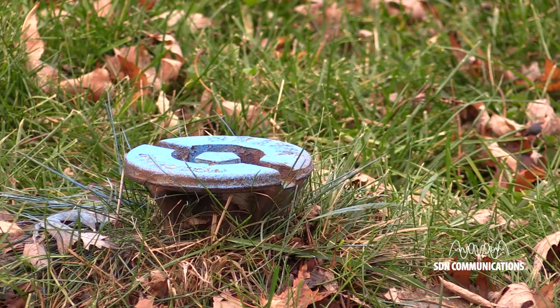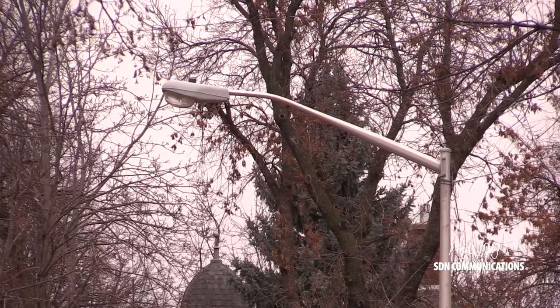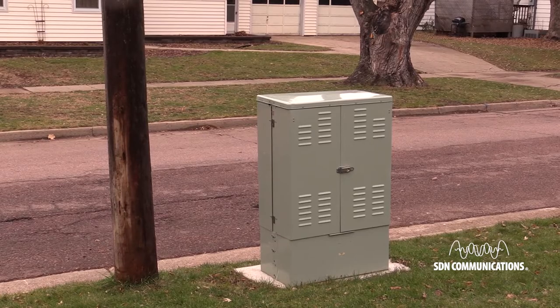The utilities might be hidden in the ground, maybe they're wooden poles above ground, but more often than not they're metal. Sometimes they're even a pedestal.